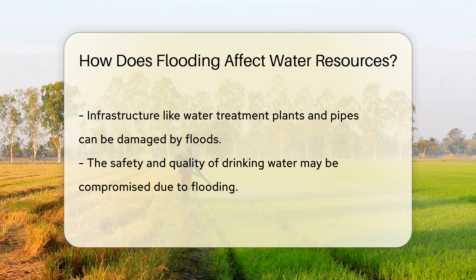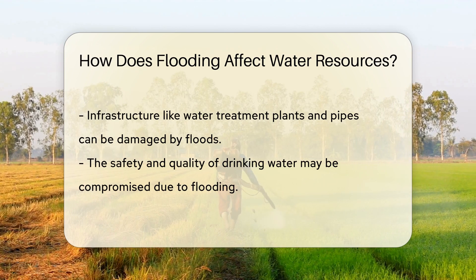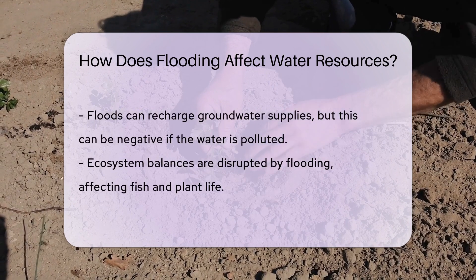Moreover, when floods hit, they can damage infrastructure. Water treatment plants, pipes, and pumps may all take a hit. This means the safety of our drinking water could be compromised, and nobody wants a side of bacteria with their glass of water.